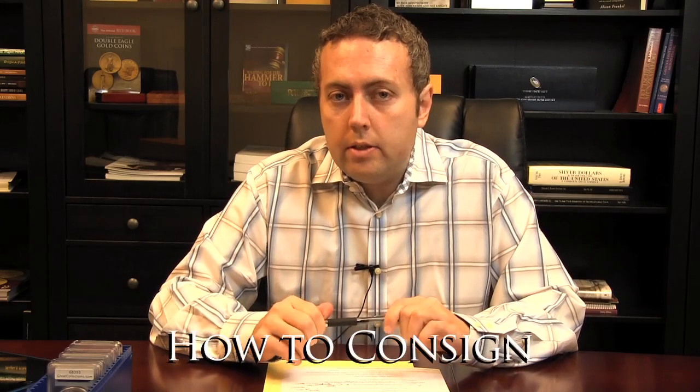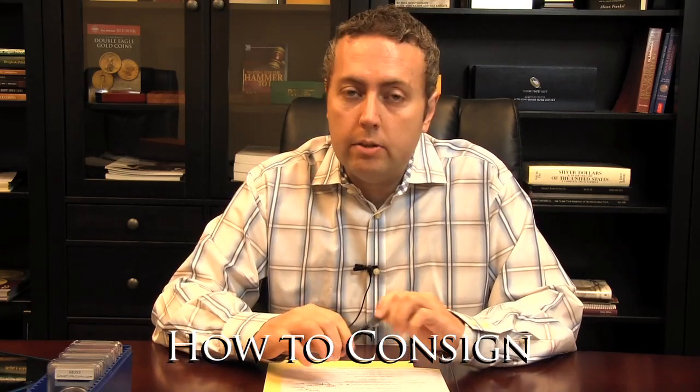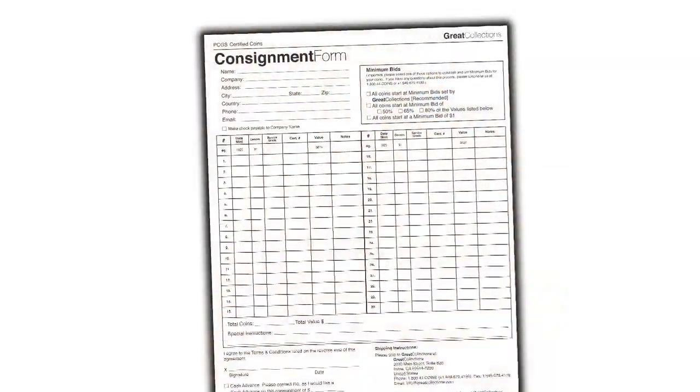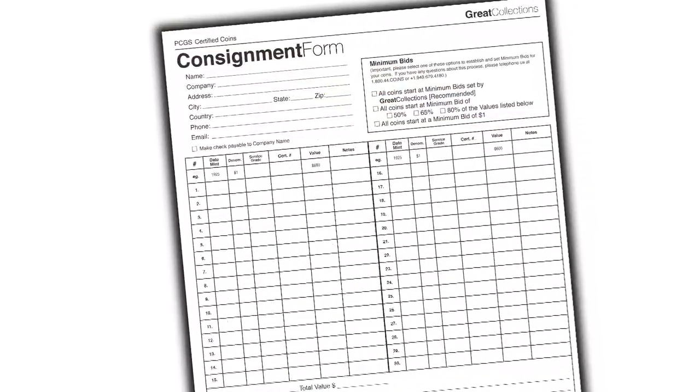It's easy to consign to Great Collections. The first step is to go to our website at GreatCollections.com and click on the Sell Coins link. From there you can download consignment forms, find out additional information about the consignment process, print the consignment form, fill that out and mail it to us with the coin.